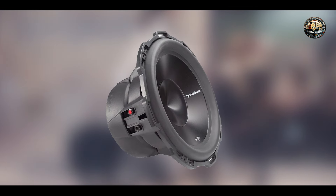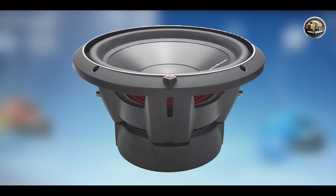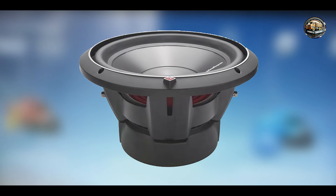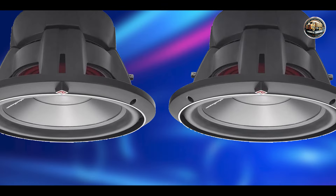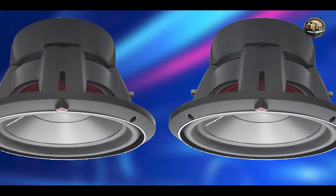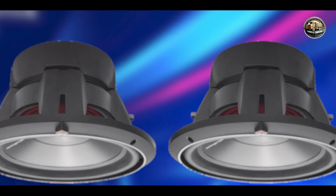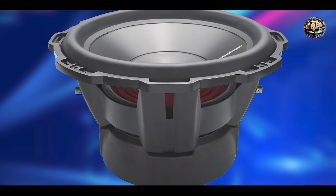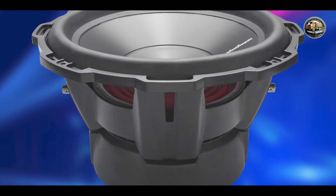Benefits and usage: This subwoofer is perfect for anyone looking to enhance their car's audio system with deep, powerful bass. Whether you're listening to hip-hop, rock, or electronic music, the P3D4-12 produces a rich, immersive sound that brings your favorite tracks to life. Its versatility allows it to be used in various setups, making it suitable for both sealed and ported enclosures.